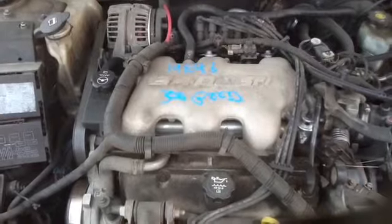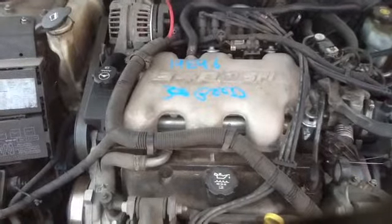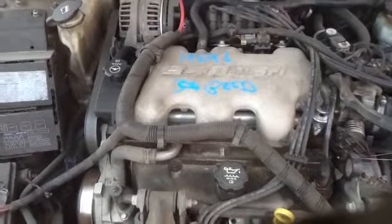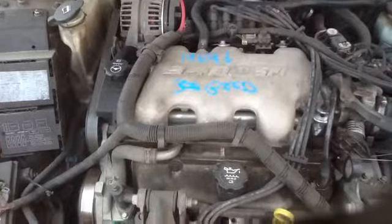Once again, this is a 2005 Chevrolet Impala, stock number 14E96, with a 3.4. Thank you.